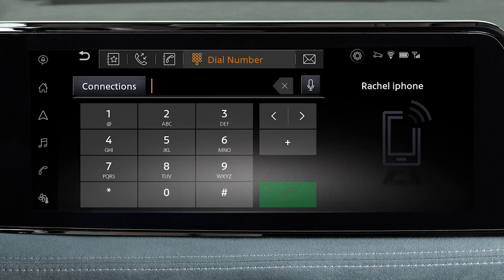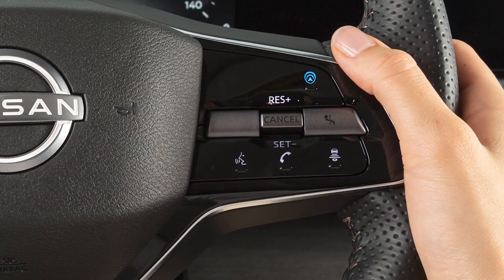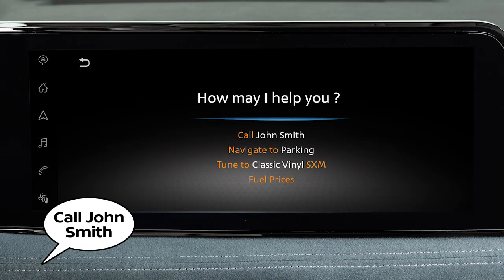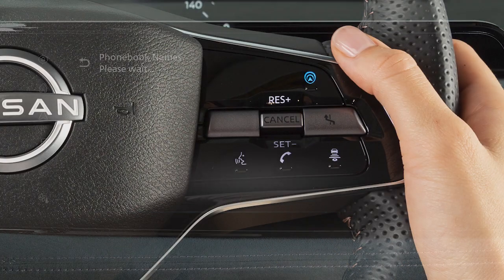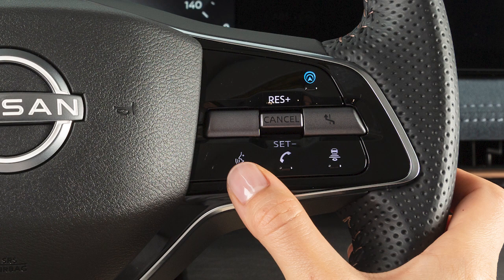Or Dial Number, to input a phone number manually. To dial an entry in the phone book using voice commands, push the talk switch on the steering wheel, then say "call" and then the name of a phone book entry. When speaking voice commands, you can push the talk switch to interrupt the system while it is listing the available commands.